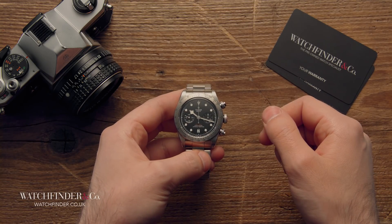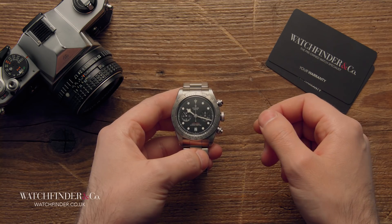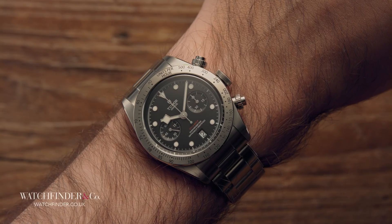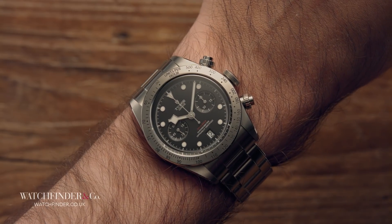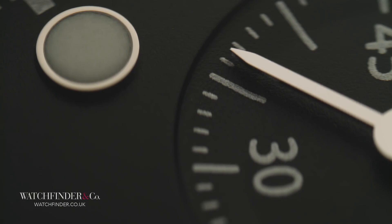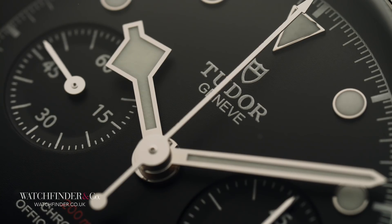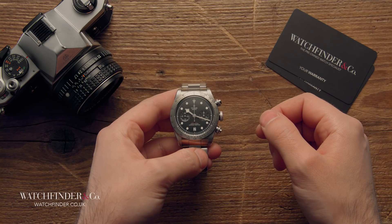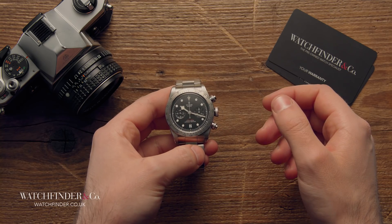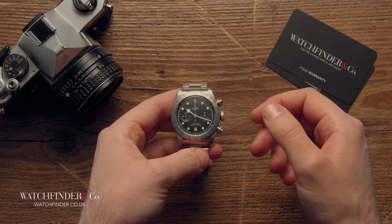The Black Bay Chrono is quite simply a what-you-see-is-what-you-get kind of watch — the result of a brief that can be reverse-engineered to: make it look good, make it feel good, make it work good, and don't let it break the bank. Is it revolutionary? No. Does it redefine watchmaking? Undoubtedly not. Does it matter? That's up to you. There are timepieces out there that turn watchmaking on its head, but chances are if you're looking to spend between £3,000 and £4,000, you simply want a great all-rounder. That used to be Rolex. Perhaps it's now Tudor.